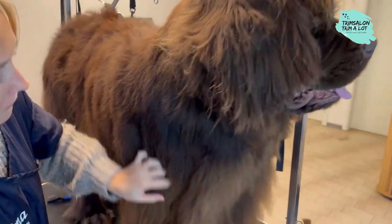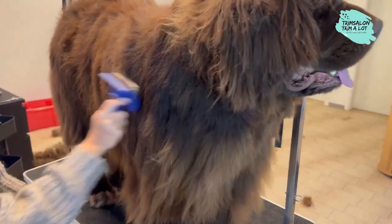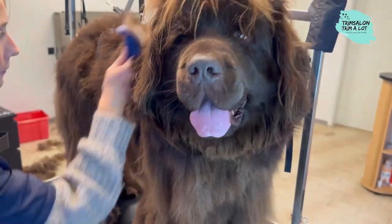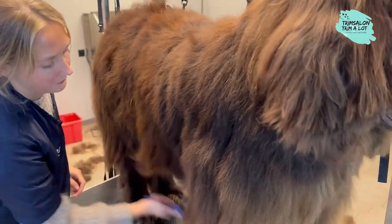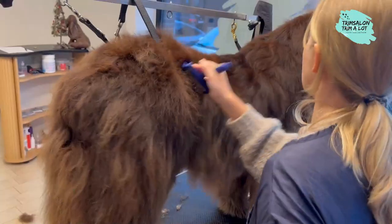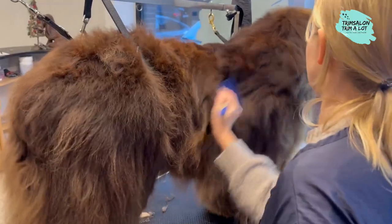Because of its thick coat, Newfoundland is very sensitive to heat. On hot days, make sure that the dog always has access to a shady place and the opportunity to cool off.